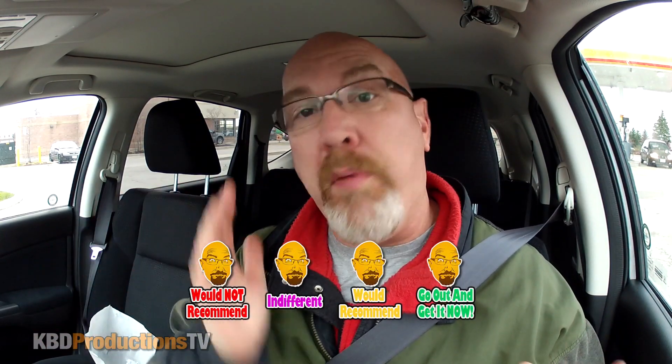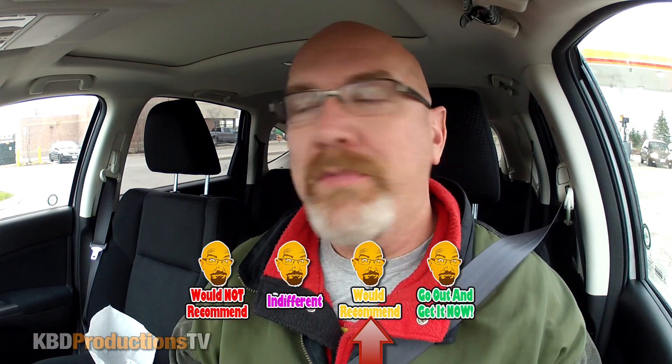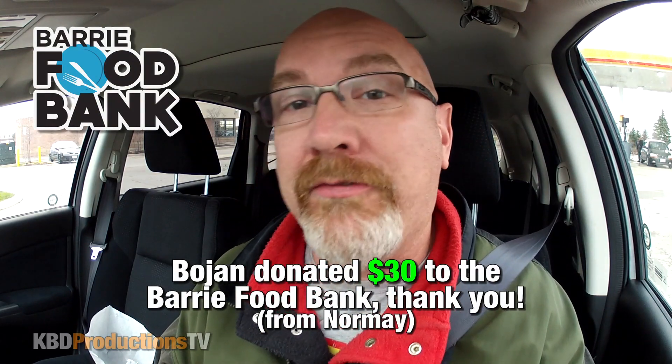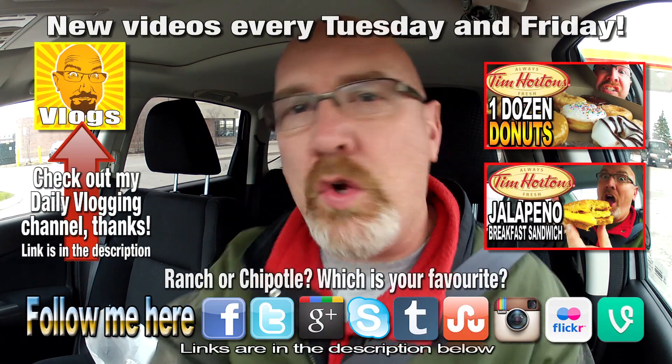Well there you go ladies and gentlemen. Two points for Ken. Alright, let's rate those right now guys. They are both a total recommend — not a go out and get them right now, it's nothing like super spectacular. But $4.20 for two of those, I am totally full. If you're going out for a quick easy lunch, Tim Hortons has got it. If I was to rate them against each other, I would definitely do the Chipotle over the ranch, because I like a little bit of spice in my life. Don't you? Thanks very much to Bohan for sending me $30 for the food bank. You rock, that was awesome.